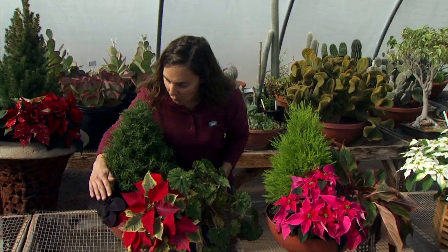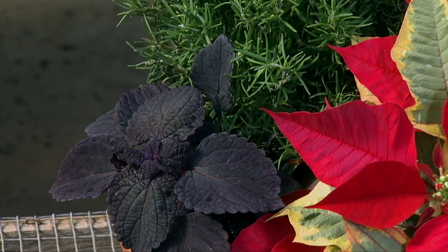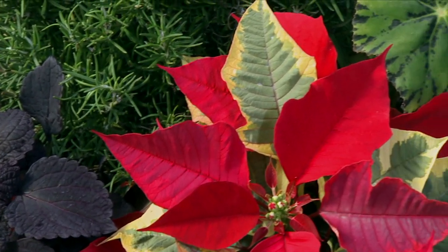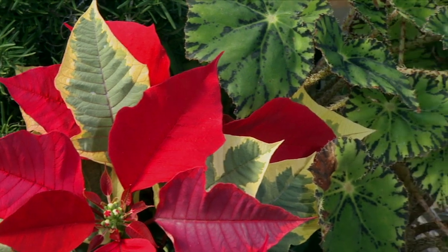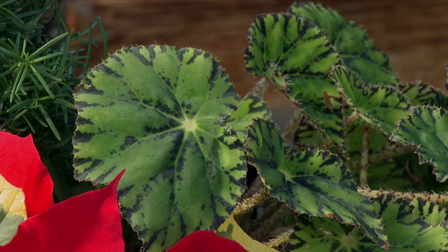Again, we brought in some coleus cuttings from the garden and they work perfectly to flank a container and add a little more color and emphasis. Here we have a begonia, and that purple from the coleus is pulled out in that foliage.